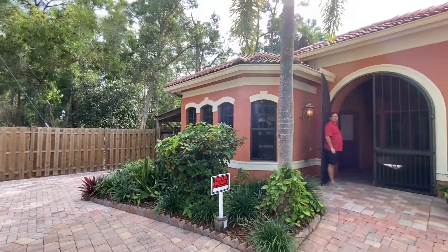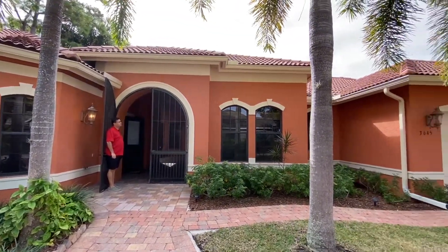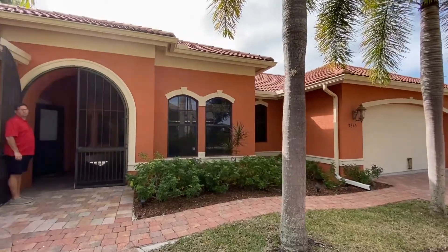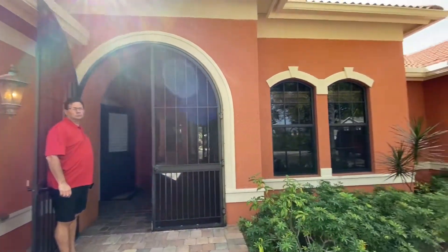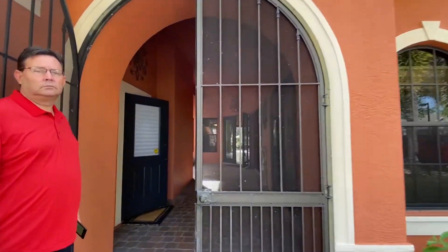Here we are looking at the front of this beautiful home. We are right off of Bonita Beach Road. This place is a seven-minute drive to the beach — a very coveted location when it comes to vacation rentals, and this house right here would be the perfect vacation rental opportunity.